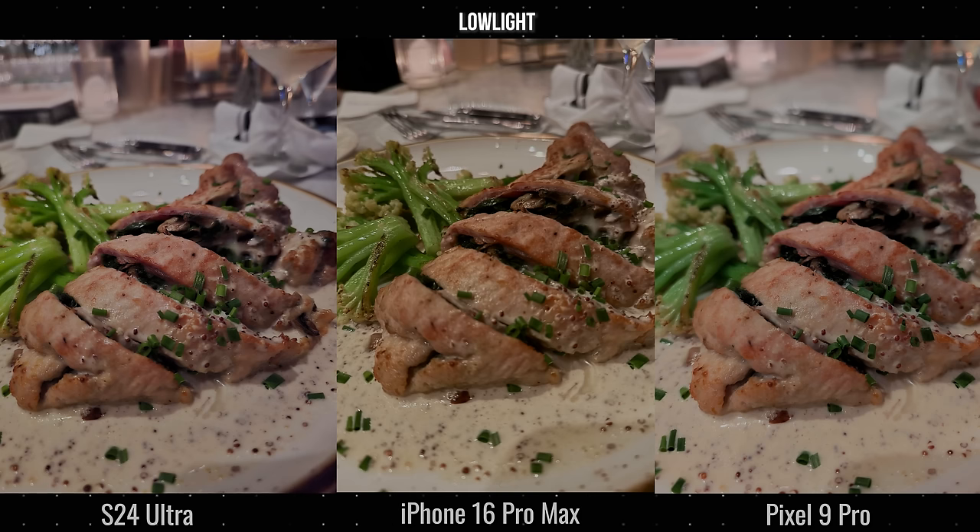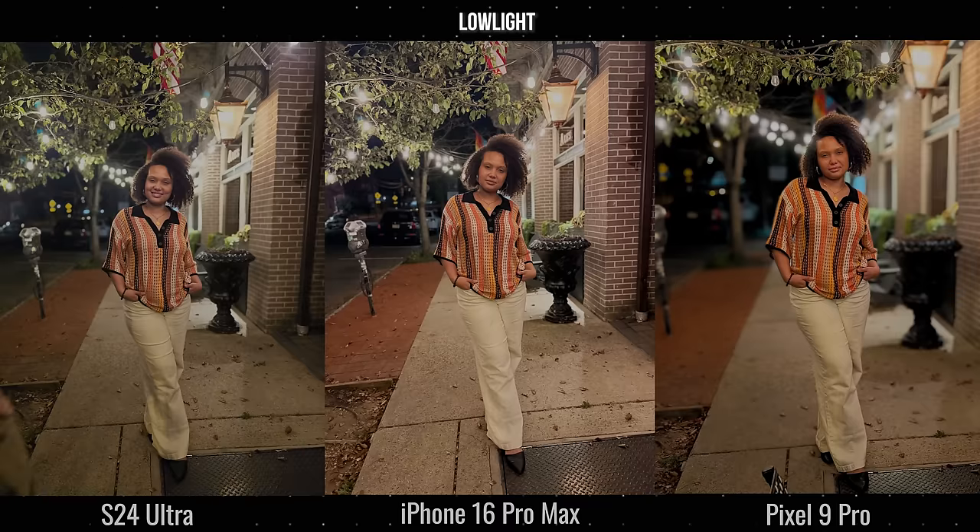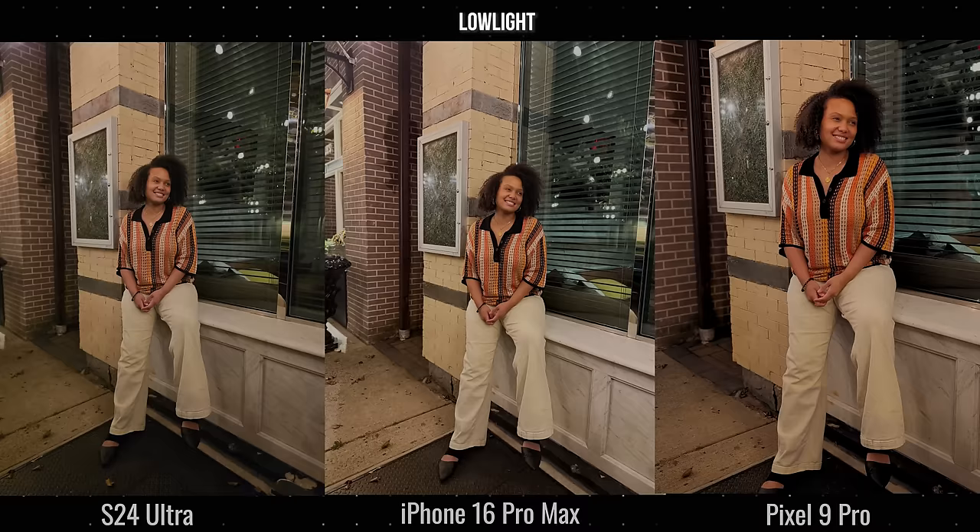Moving to outdoor photos — these three are solid across the board. I liked the Pixel best; even though the aggressive bokeh isn't something I'm a fan of, it really looked good here and highlighted the colors well. The colors of my wife's outfits look better on both the iPhone and Galaxy, but the Pixel 9 Pro just feels like a much more solid image overall. One thing to note: there's more of that reddish-orange influence on my wife's skin color from the Pixel, while the Galaxy and iPhone are the closest to her actual skin tone.